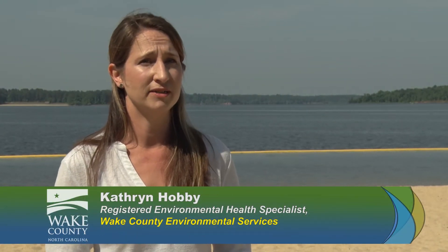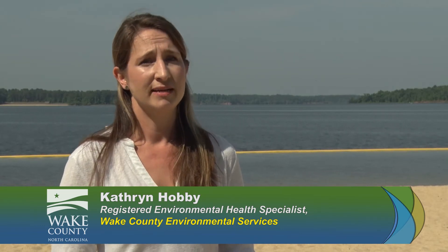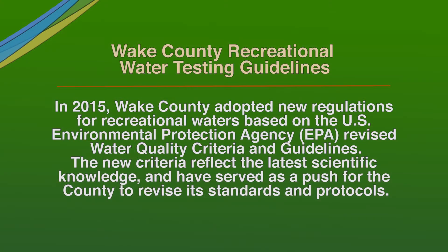The new regulations use the more updated water quality criteria. It also affords new tools such as advisories instead of simple closures alone — advisories like preemptive rain advisories to get ahead of any exposure. The educational portion will really enhance public knowledge and awareness about swimming in fresh water.